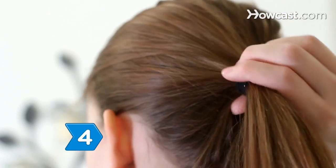Step 4: Don't pull hair back into styles that stress the roots or ends. Avoid tight coils or small braids.